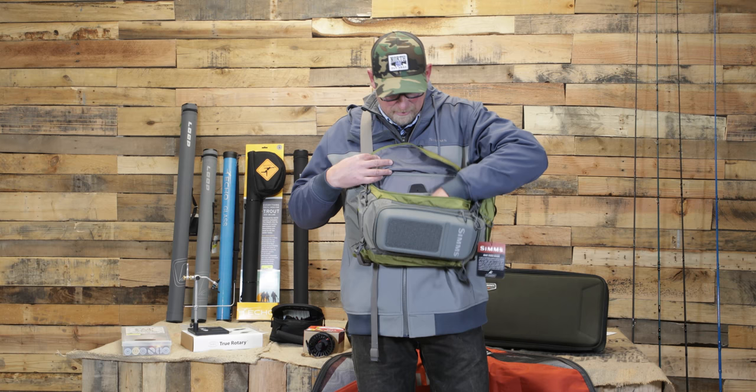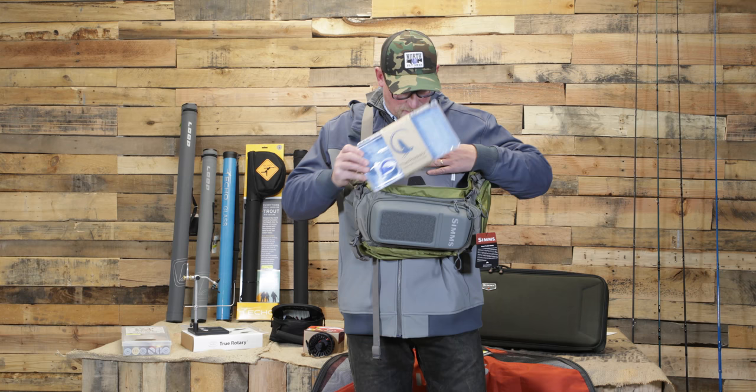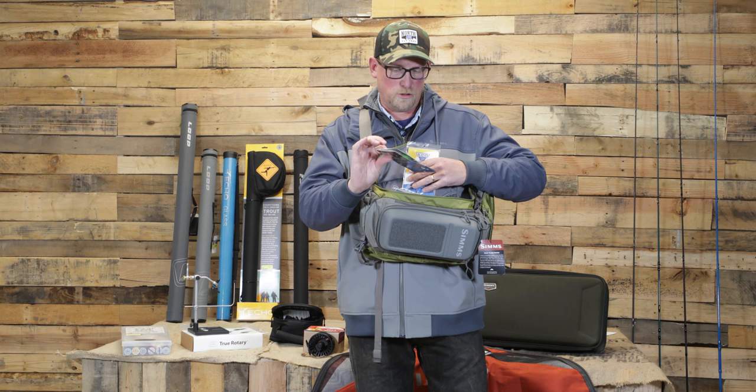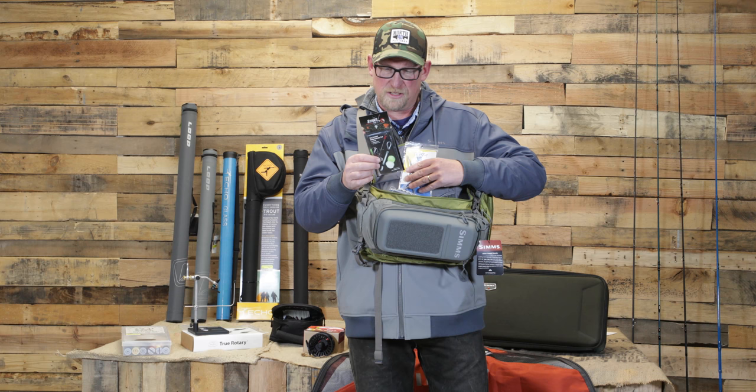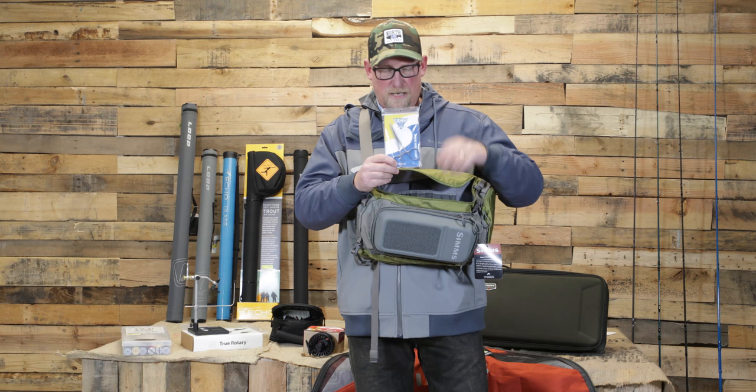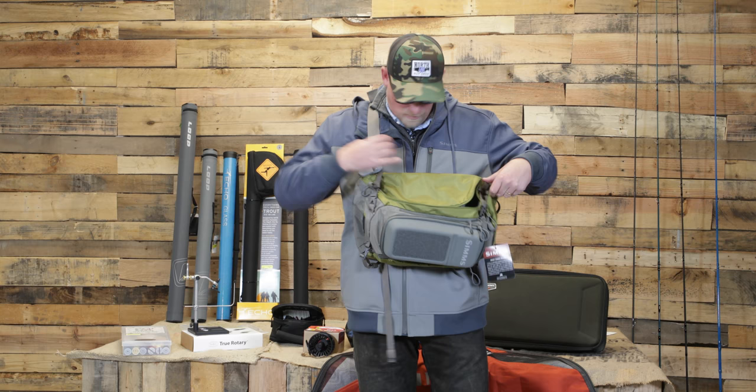You've got a lot of space here for fly boxes, like this Tacky Predator box — this is a brand new item and a great one for the holiday gift giver. We've also got the New Zealand strike indicators. I'm a big fan of the yarn indicator. There's a little tool in here that will help you set up a removable, adjustable, different-size, different-color indicator — absolutely the best indicator system. And everybody needs forceps; these Ego forceps from Dr. Slick are relatively inexpensive and a great one to add in.